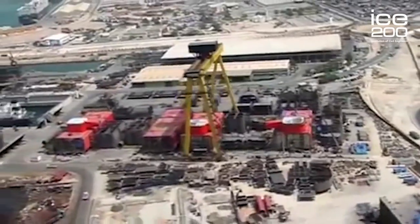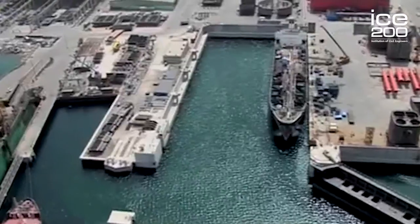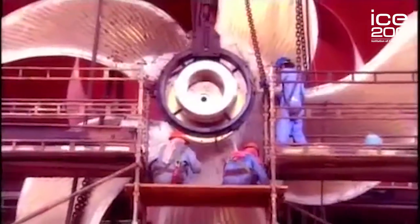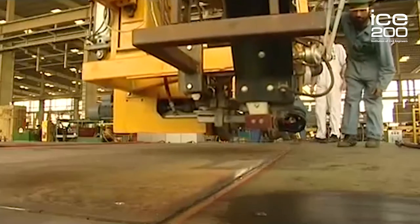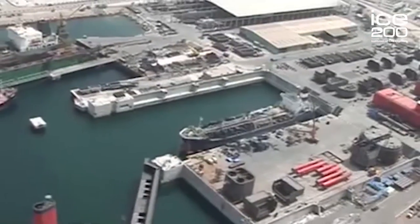The Dubai Dry Docks have been in operation for 40 years and they are a shipyard of choice. They are the largest dry dock in the Middle East. They have approximately 350 ship services every year, and those are mainly ULCCs and VLCCs — ultra-large and very large crude carriers. It is also a shipyard of choice for repairing and conversion of ships, new builds, and also building of offshore platforms.